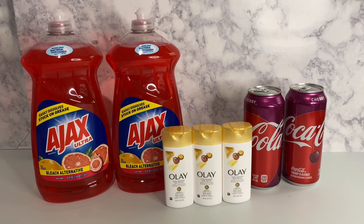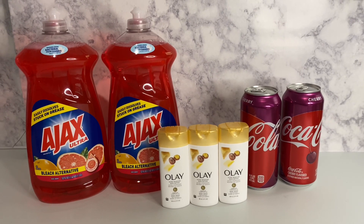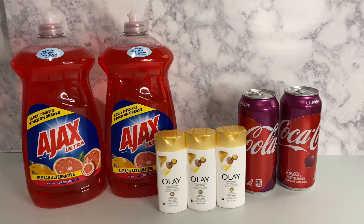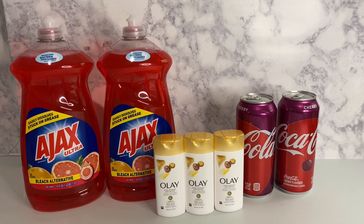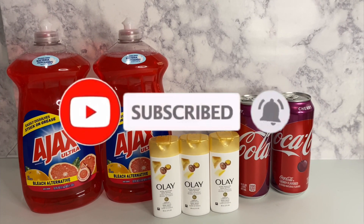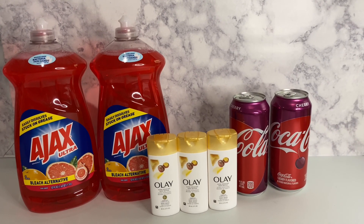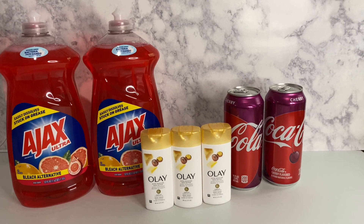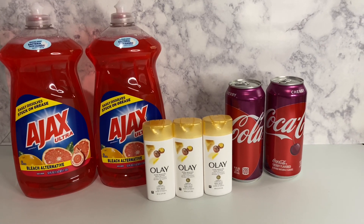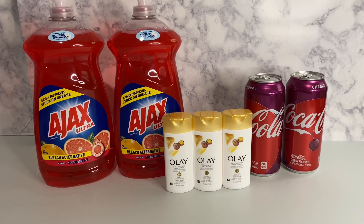Hey family, welcome back to Miss Nanda's channel. Today I'm bringing you a Dollar General haul with deals you can do now. I'd like to thank my new and old subscribers. Go ahead and subscribe to my channel, hit that notification bell, and put it on 'all' so you'll be notified when I bring you these deals on the low low. Sorry about my voice — this changing weather has my allergies going crazy so my voice is going to go in and out.